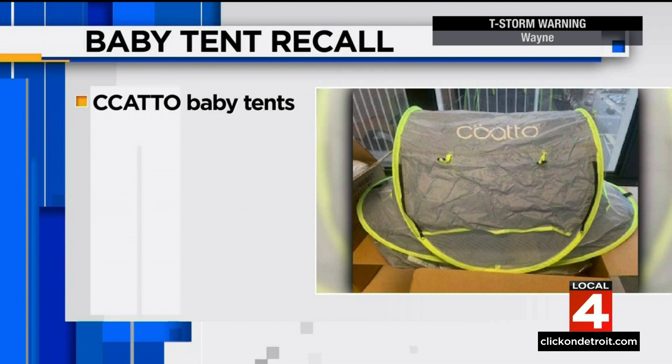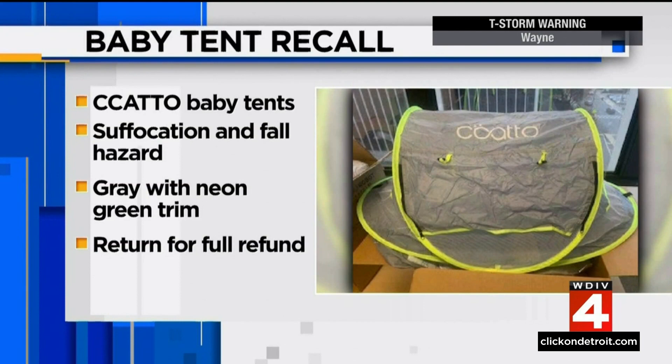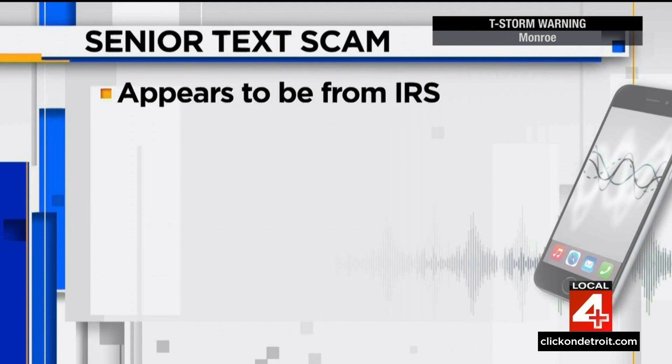There's a big baby tent recall you need to know about. CCATTO baby tents are being recalled because of a suffocation and fall hazard — they're gray with neon green trim, and you can return the tent for a full refund. And finally tonight, a senior text scam: it appears to be from the IRS, with scammers asking seniors to verify their Social Security number.